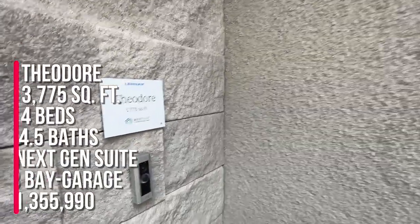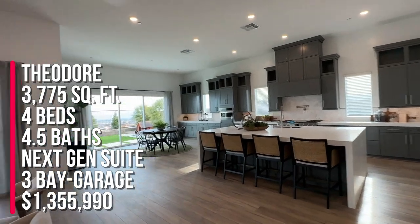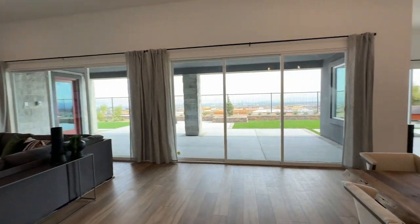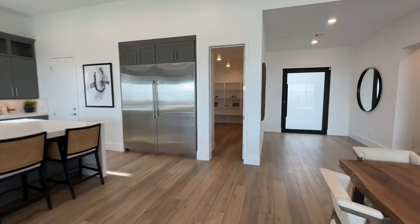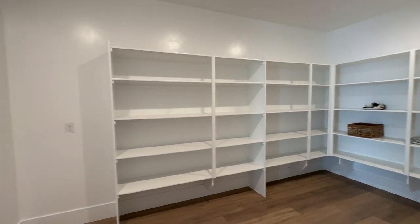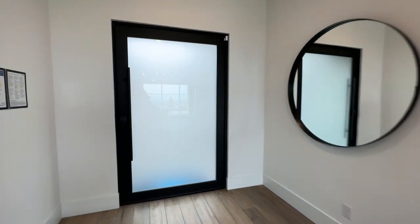To summarize, this is the Theodore model — 3,775 square feet, four beds, four and a half baths, three-bay garage, priced at $1,355,990. If you're thinking about buying new construction here in Summerlin, I'm your new home sales expert. I sell a lot of new construction in Vegas, especially in Summerlin. Give me a call at 702-370-5112, and make sure to like and subscribe to my YouTube channel. Can't wait to see you on the next model home tour — bye!